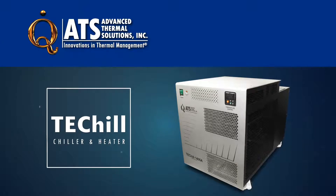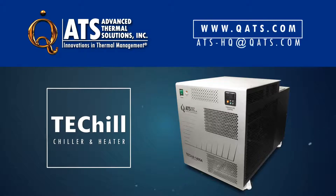For more information on ATS TechChill high-performance thermoelectric chiller and heater or other thermal management products, please visit our website or contact us at ats-hq@qats.com.